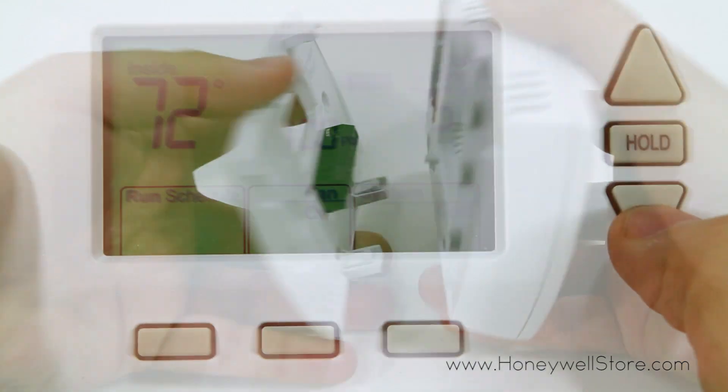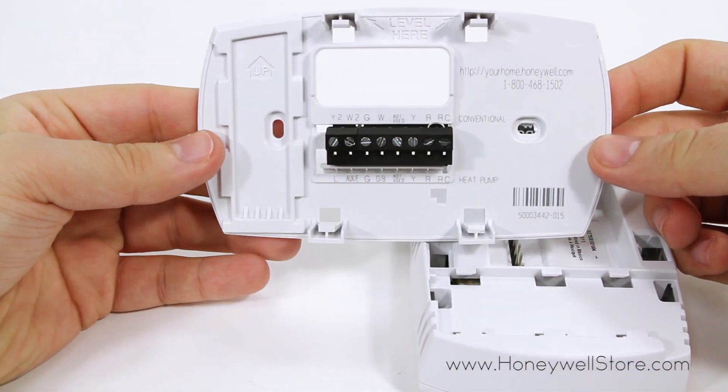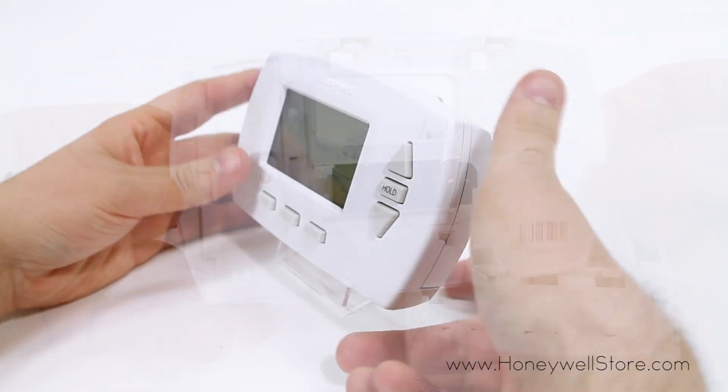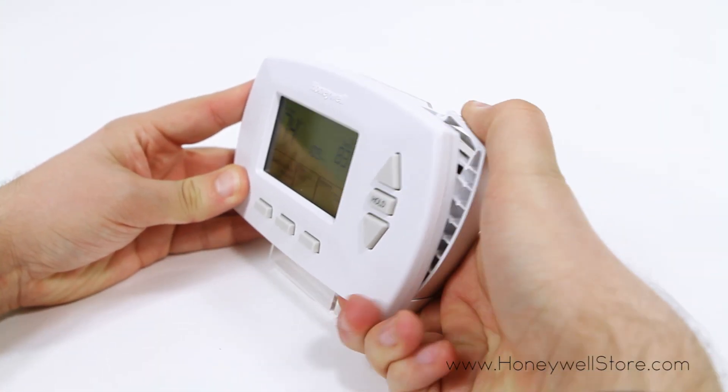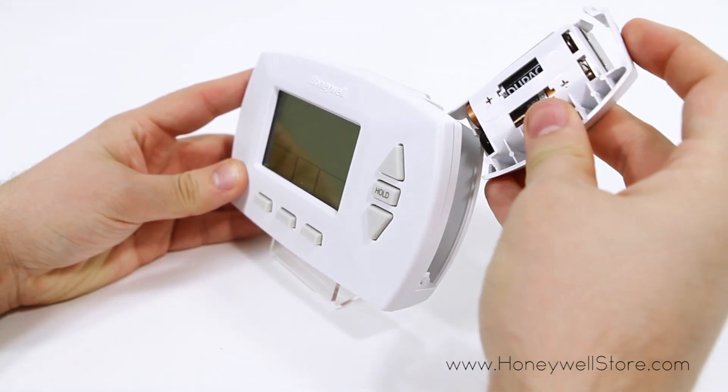The easy-to-read green backlight allows you to see the inside temperature, program your schedules, switch between heating and cooling, and much more. On the back you'll find a removable battery plate for easy battery replacement without the need to remove the thermostat from the wall.